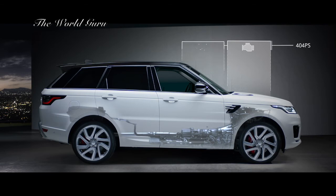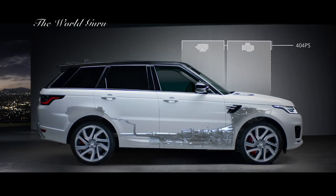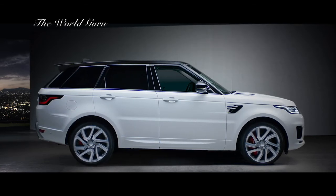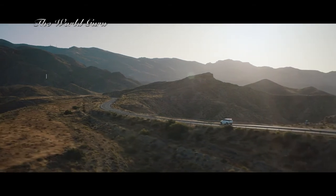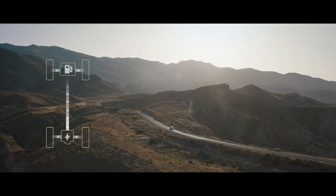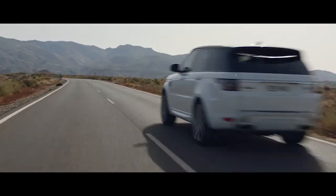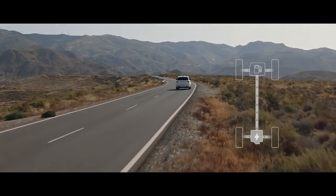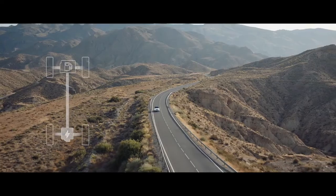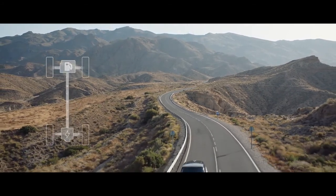The petrol engine and electric motor work together to produce a combined output of 404 PS, delivering the effortless drive you expect from a Range Rover Sport. In parallel hybrid mode, the driver can choose between settings to optimize either fuel efficiency or save battery charge for later use. Or when in electric mode, the vehicle can operate as a purely electric vehicle with a range of up to 51 kilometers. The system automatically reverts to the petrol engine if the driver requires greater acceleration.